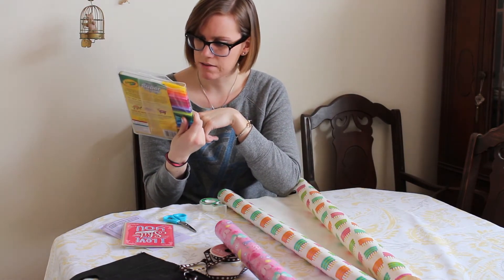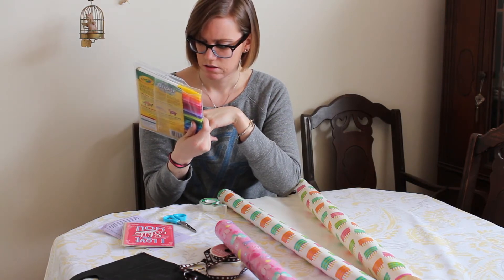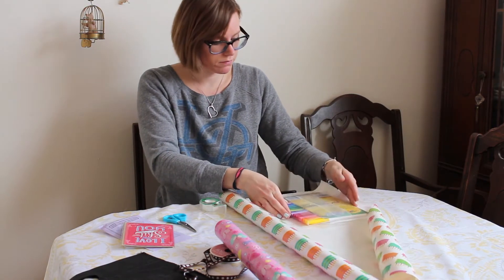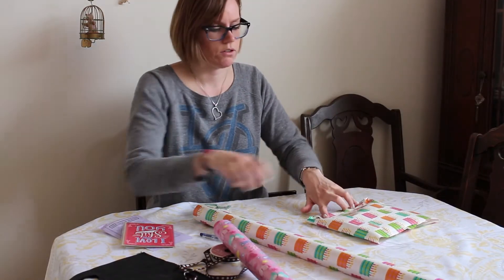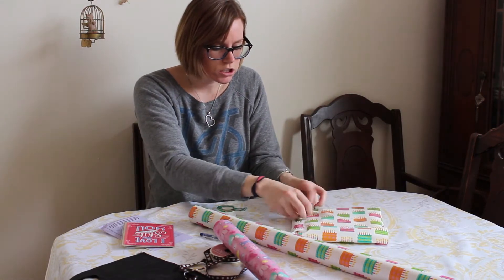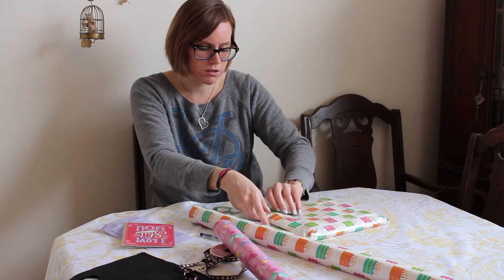Why did I spend all that money on my other markers? I could have just bought these. If the paper is too long and you've already gotten into it, instead of cutting it, just fold it down — people don't care.